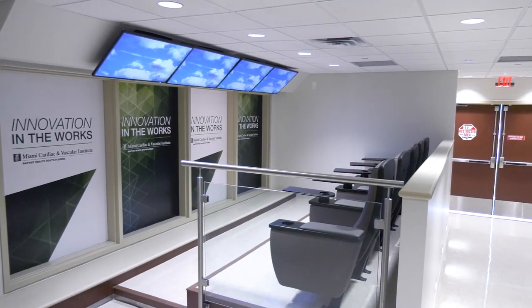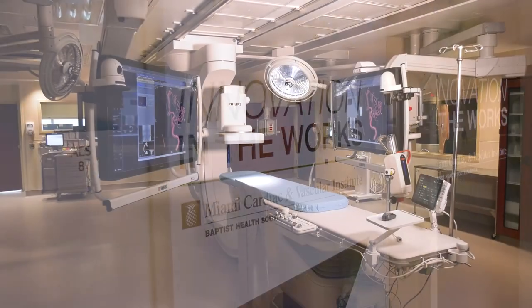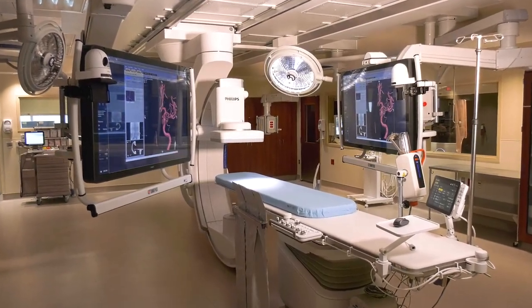The Advanced Imaging Laboratory is created for procedures that we do now, but also for the complex procedures in the future. This technology is quite unique. It really brings together 10 or more years of innovation that we've worked along with Philips to create really the ideal imaging system to treat our patients.